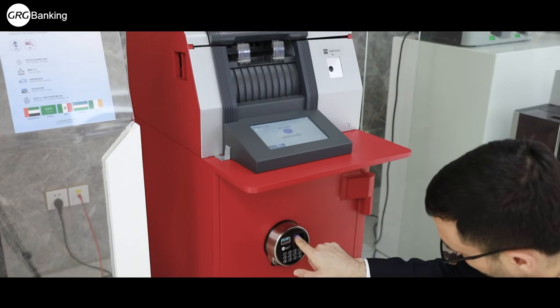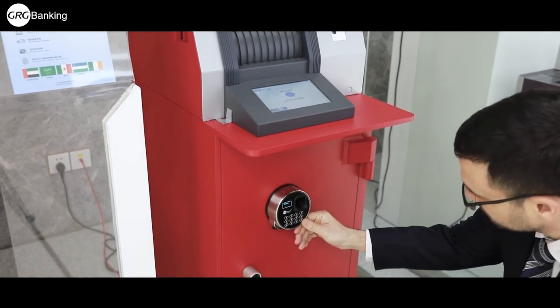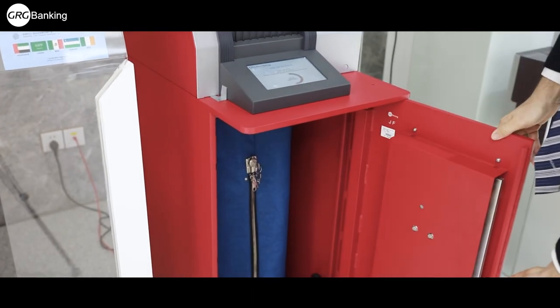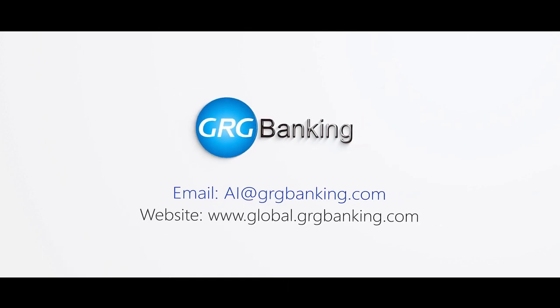Gone are the worrisome days of dealing with cash safe management security breaches when you use our G-Lock solution. For any questions or inquiries, visit our website or contact us at ai@grgbanking.com.